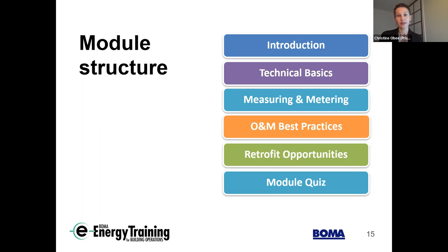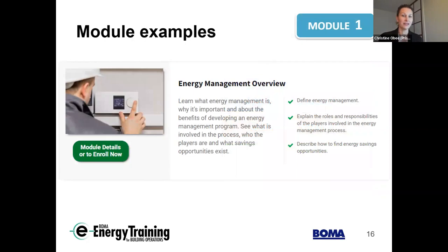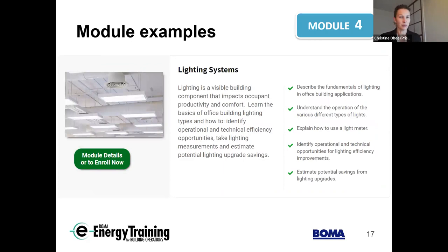We wanted to provide a few examples to give a sense of what the modules actually cover. The energy management overview teaches what it is, why it's important, and who the main players are — setting the foundation for the course. The lighting systems module looks at the fundamentals as well as operations, including measuring with a light meter. All building systems topics identify operational and technical opportunities as well as potential savings.